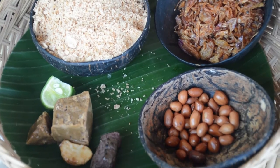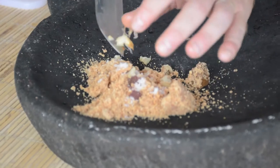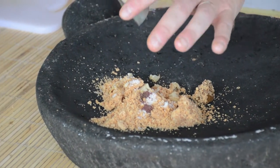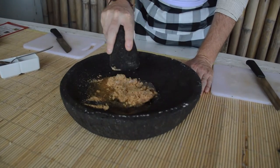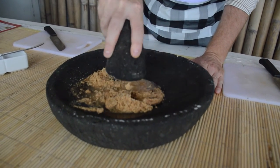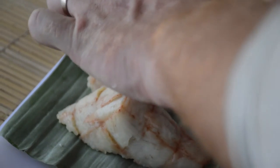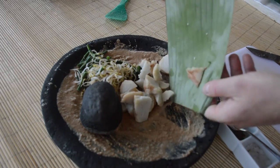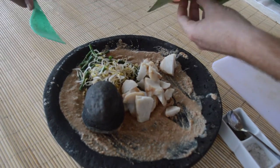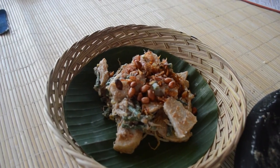Then we started cooking one of my favourite Balinese dishes, gado gado. Grinding down garlic, shrimp paste, shallots and chilli in a mortar and pestle, we added some water. We diced some glutinous rice and added it to the paste with bean sprouts and green beans, before mixing it and adding peanuts. Voila!